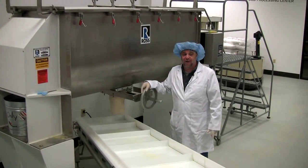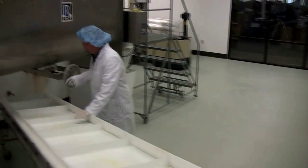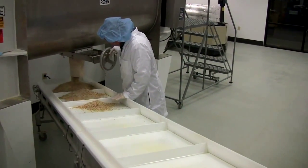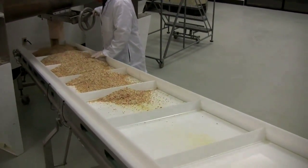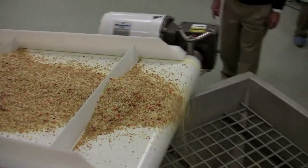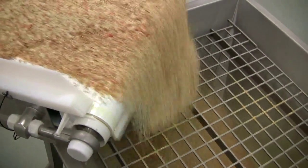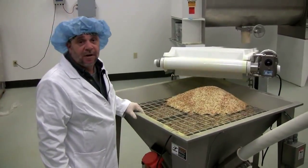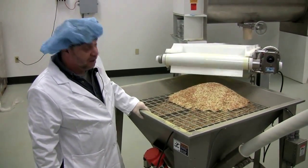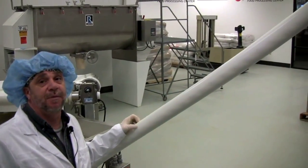After we mix it up for about ten minutes, the next process is to put it through the conveyor to the first hopper. This is the first hopper that it goes to before it goes to the auger. This will hold about 150 pounds. And then from here, each time that a bag is dropped, the auger will pull another one off and continuously pull it off as it's being emptied.